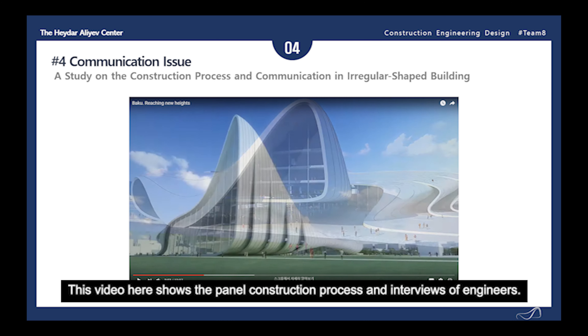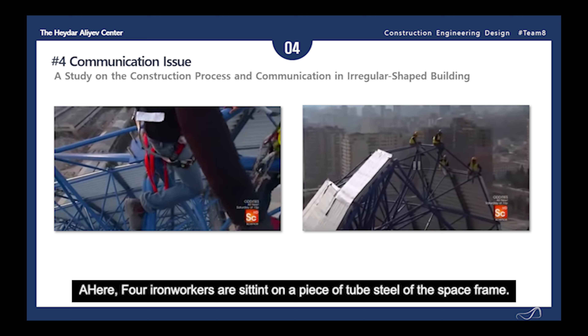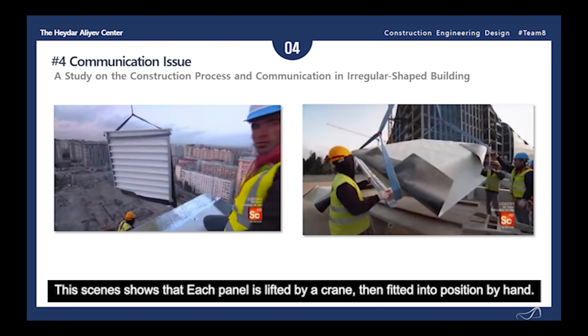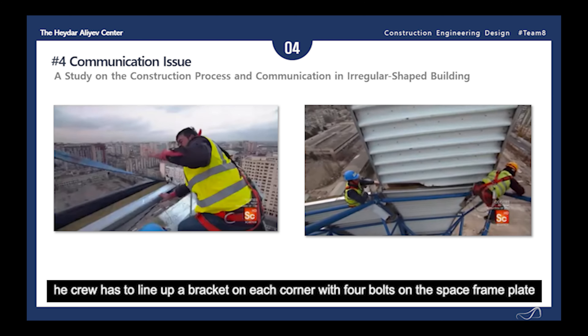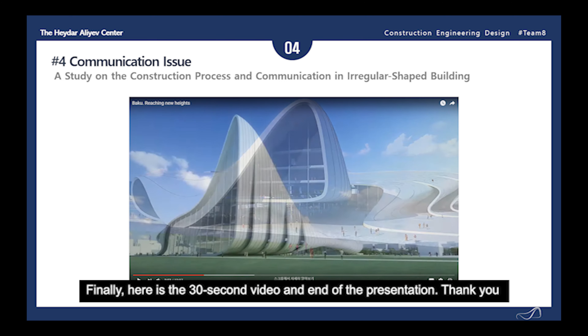This video shows the panel construction process and interviews of engineers. Here, four iron workers are sitting on a piece of tube steel of the space frame — the width of the balance beam is just four inches. In another scene, each panel is lifted by a crane then fit into position by hand, with a tolerance of just half an inch. Lastly, the crew has to line up the bracket on each corner of four bolts of the space frame plate. Thank you.